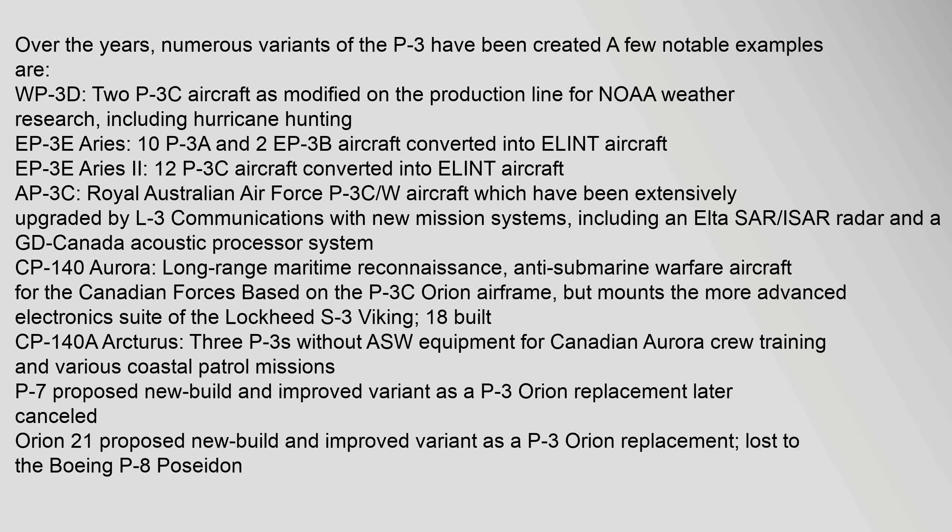Over the years, numerous variants of the P-3 have been created. Notable examples include: the WP-3D — two P-3C aircraft modified for NOAA weather research including hurricane hunting; the EP-3E Ares — 10 P-3A and two EP-3B aircraft converted into ELINT aircraft; the EP-3E Ares II — 12 P-3C aircraft converted into ELINT aircraft; the AP-3C — Royal Australian Air Force P-3C/W aircraft extensively upgraded by L-3 Communications with new mission systems including an ELTA SAR/ISAR radar; and the CP-140 Aurora — long-range maritime reconnaissance and anti-submarine warfare aircraft for the Canadian Forces, based on the P-3C airframe but with the more advanced electronics suite of the Lockheed S-3 Viking, 18 built.